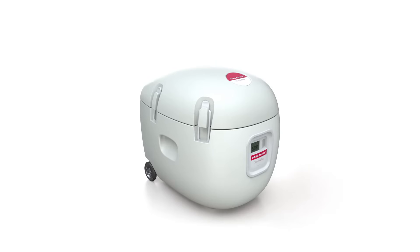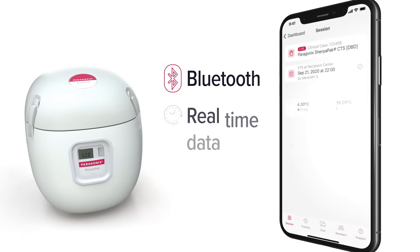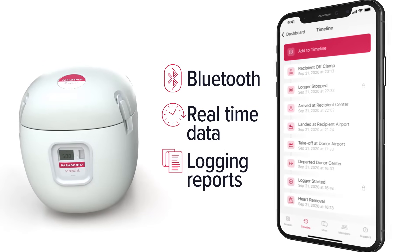Plus, when the Paragonics SherpaPak is paired with a Bluetooth-enabled device, you can view real-time data and share logging reports during and after transfer.